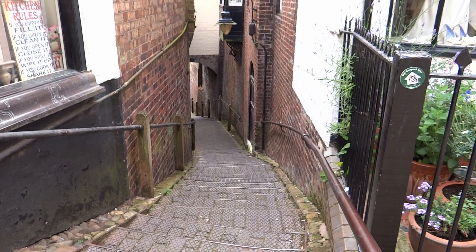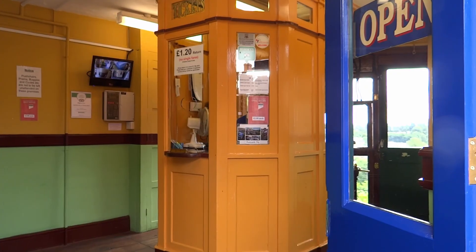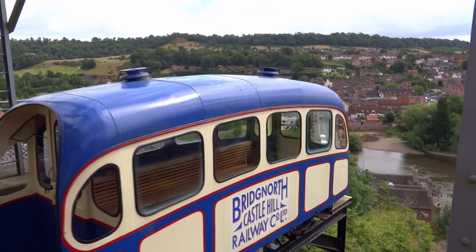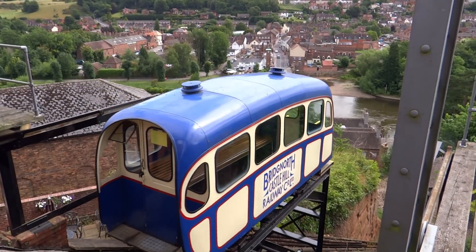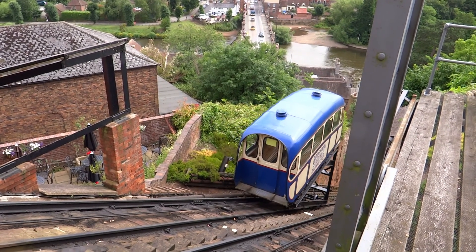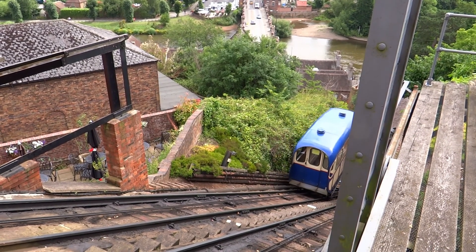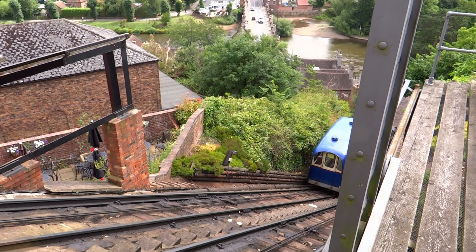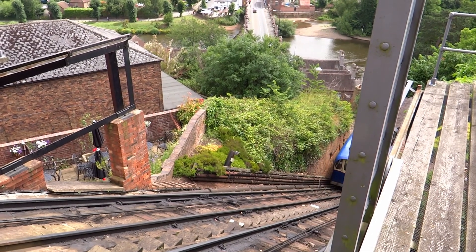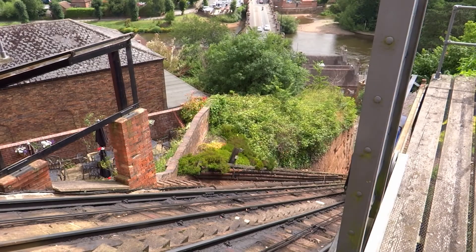Rather than walk up and down the steep 200 steps, it may be wise to travel on the Bridgnorth Cliff Railway. The railway was opened on the 7th of July 1892 and is one of the steepest railways in England. It was originally powered by the simple system of using water and gravity, but in 1943 was converted to run by electricity. In 1955 two new coaches were installed, which are still in use today, and each can carry up to 18 passengers. For more information on Bridgnorth and the surrounding area, please see the popular e-book in the series 'Along the Severn in and Around Bridgnorth'; details can be found at the end of this film.